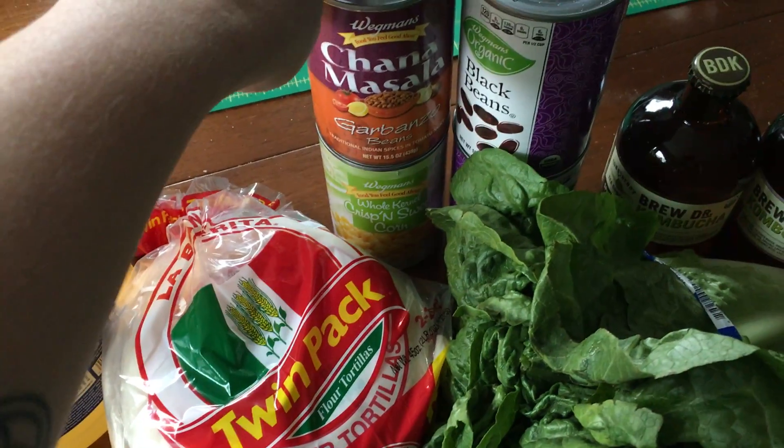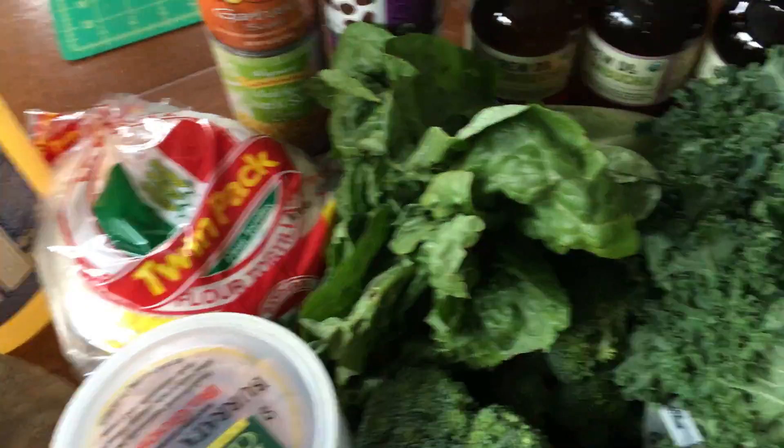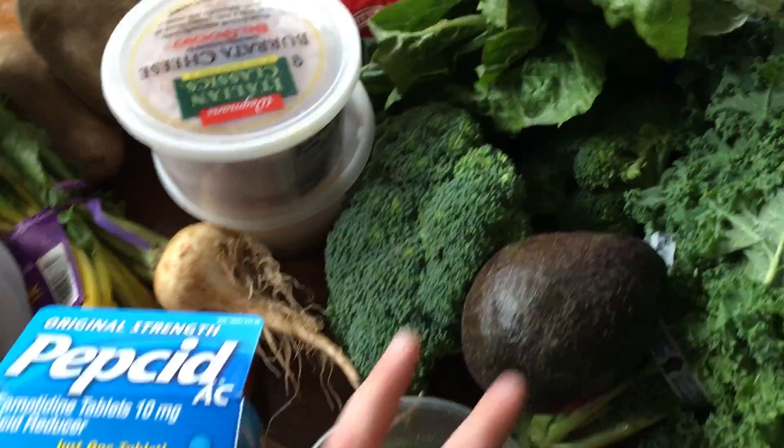This I never tried before but it looks kind of good. And some beans, and some staples, and organic lettuce, broccoli, and avocado, which I don't usually buy but I was kind of just in the mood for.